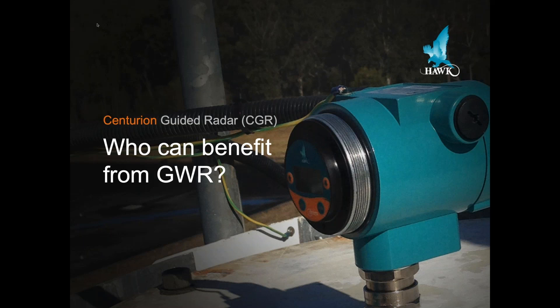As we talk about the guided wave radar technology, and specifically the CGR from Hawk Measurement, I thought it would be good if we start our conversation about who can benefit from this guided wave radar level technology. Why would we use guided wave radar technology? And can I even use it in the industry that I'm in? Hawk Measurement has been using guided wave radar for about 10 years.